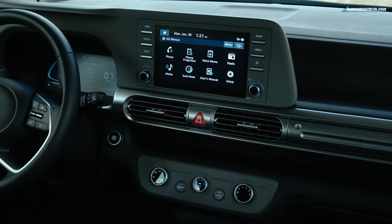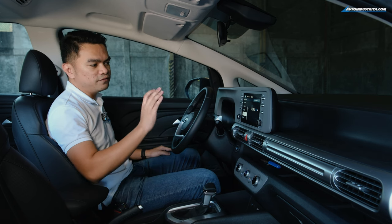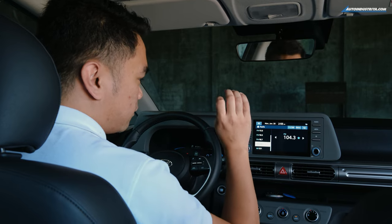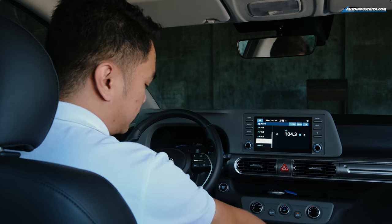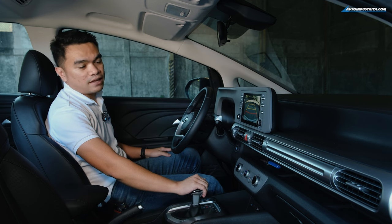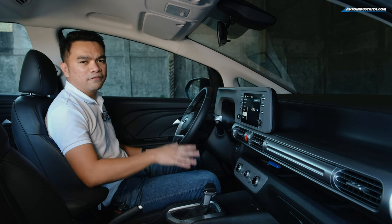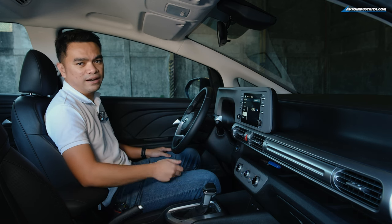Hyundai fitted the 8-inch touchscreen with wireless Apple CarPlay and Android Auto, which is very convenient for navigation apps like Google Maps or Waze. It also has a rear-view camera that activates when you go into reverse, and it works with the rear parking sensors. There was a problem with the Android Auto system when connected via wire, but that could be more of a wire connectivity issue since wireless Android Auto worked fine.